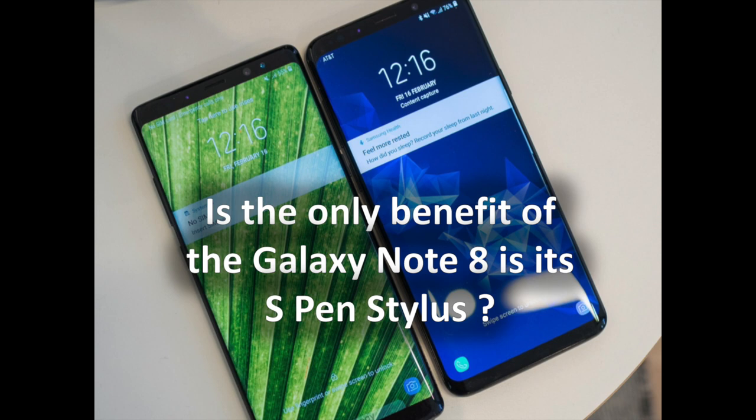The only benefit the Note 8 has going for it in this comparison is the feature that gives it its name — the S Pen stylus. If you like to draw or write notes by hand, there isn't anything like the S Pen on any other phone. Sure, the Galaxy S9 Plus has some of the same features, but when it comes to getting that super precise input there's no replacement for having the S Pen at the ready.